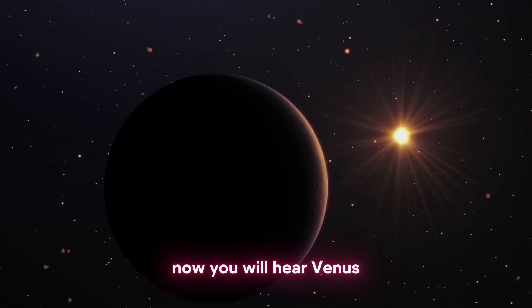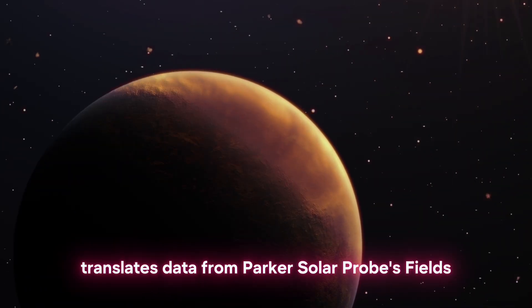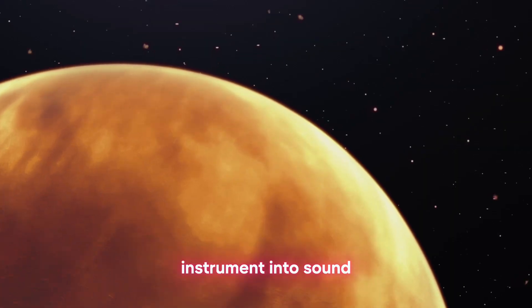Now you will hear Venus. The data sonification shown here translates data from Parker Solar Probe's Fields instrument into sound.